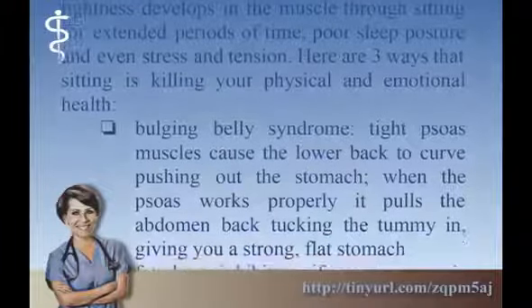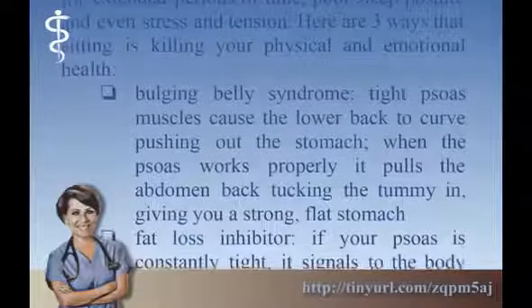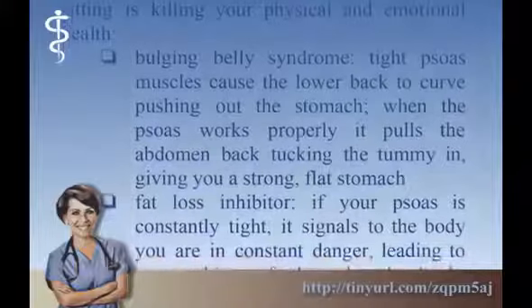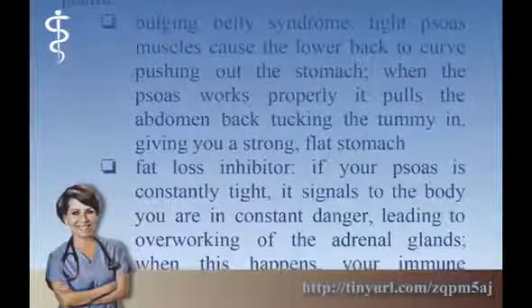Bulging Belly Syndrome: tight psoas muscles cause the lower back to curve, pushing out the stomach. When the psoas works properly it pulls the abdomen back, tucking the tummy in, giving you a strong, flat stomach.